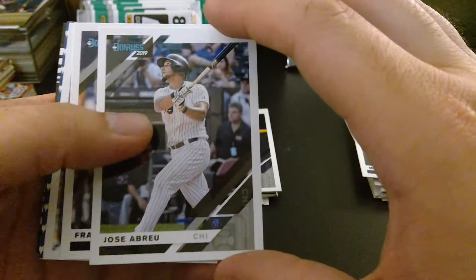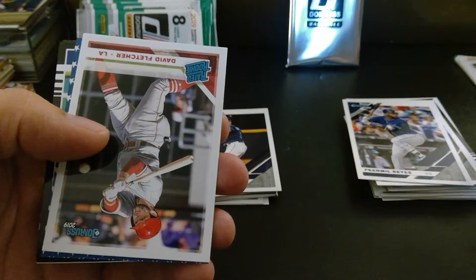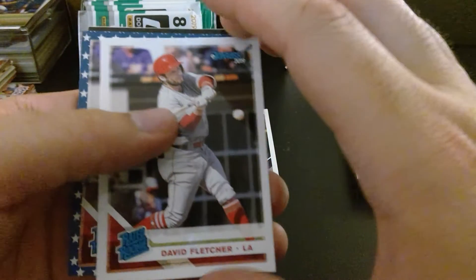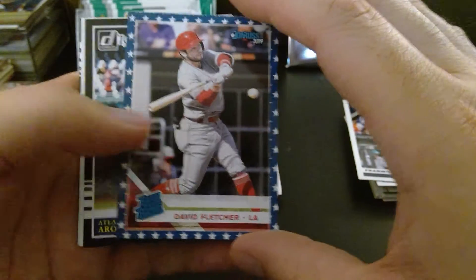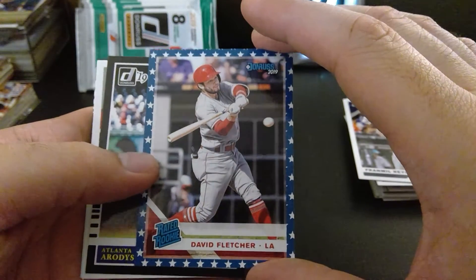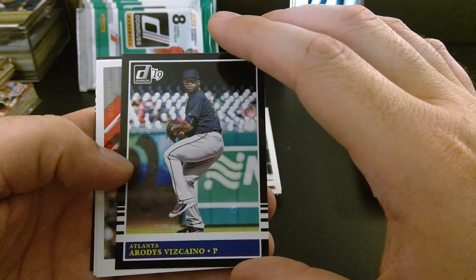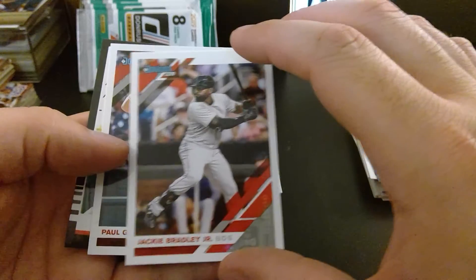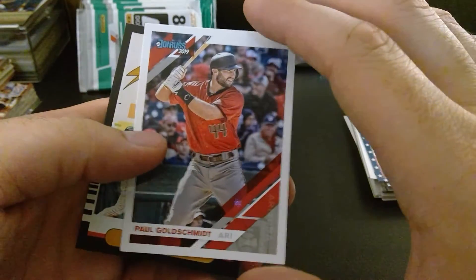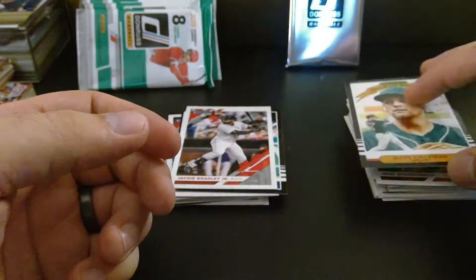We got Jose Abreu. Franmil Reyes, who I think is going to be a star — guy's got crazy amounts of power. We got David Fletcher, rookie rated — not really familiar with him. We got back-to-back David Fletcher, but this one has Stars and Stripes, so it must be something special — I'll look that up later. Geraldo Viscaino. Jackie Bradley Jr. We got Goldschmidt. And we got Matt Chapman Diamond Kings. Love these Diamond Kings cards.